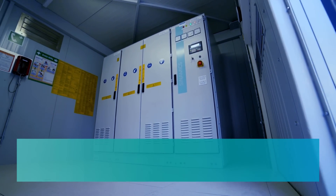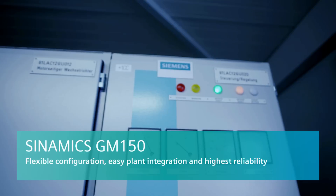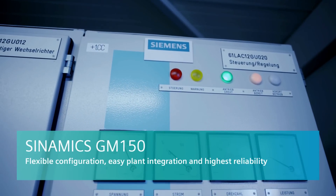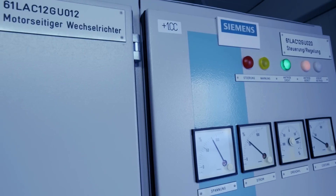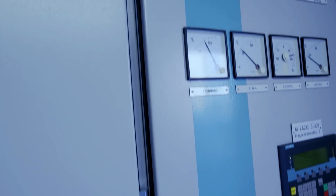In contrast, the universal Synamics G150 has proved its worth as a medium voltage converter, as it is easy to integrate and performs its duties reliably without being adversely affected by dust, corrosion or vibrations.